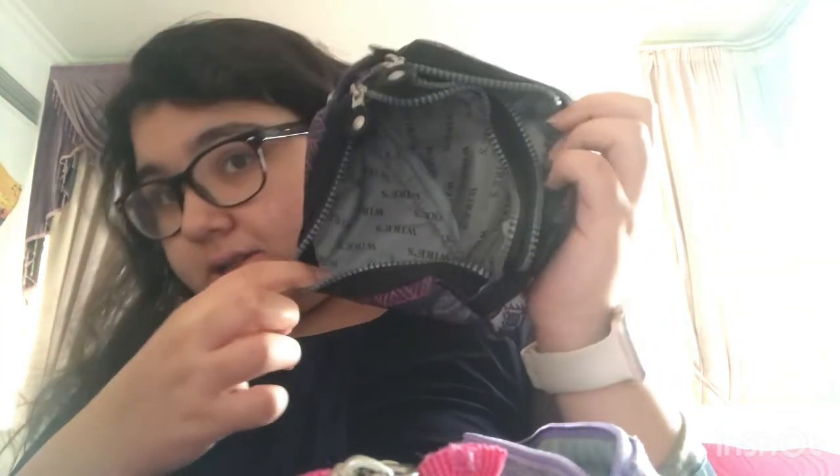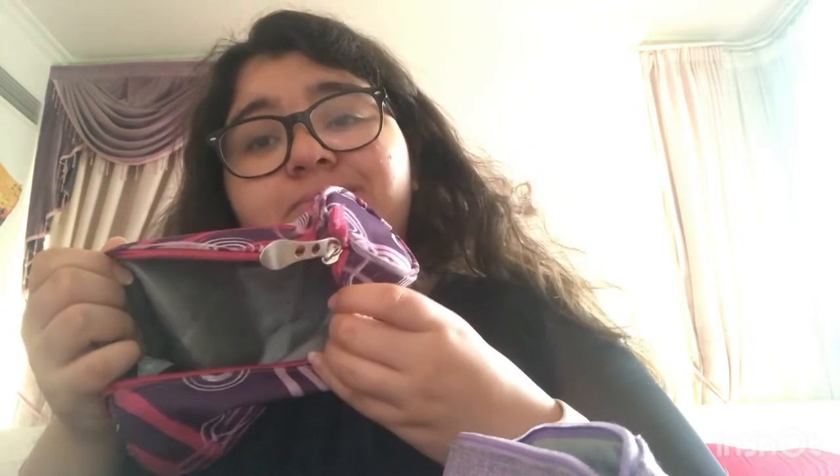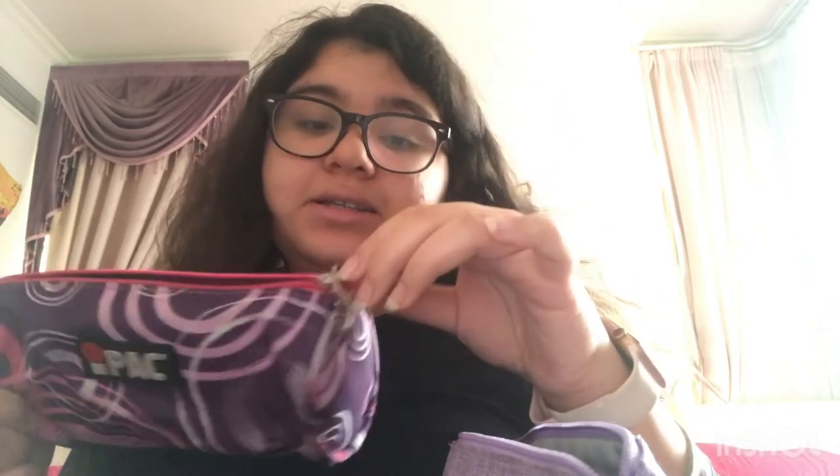This next one I used - it's not bad, but it doesn't fit anything in my bag. It didn't fit with anything. This next style, it fits stuff, but it's not easy to carry. I think this one is good for elementary.